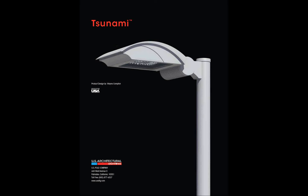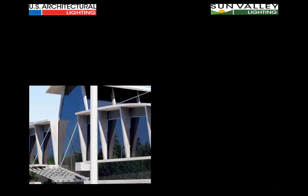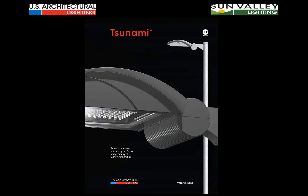The back cover shot wraps up the Tsunami catalog — an exciting new product to bring to the marketplace and to your specifiers. When you look at what's going on in architecture today, there isn't anything like Tsunami available to you or your clients. Whether single, twin, or multiple mounts; whether HID or LED-based, Tsunami answers the questions for today in both aesthetics and performance. It covers all the bases.